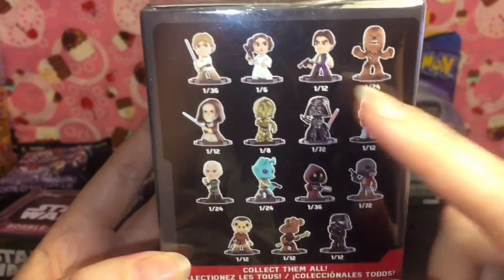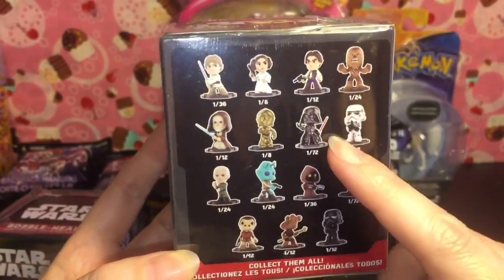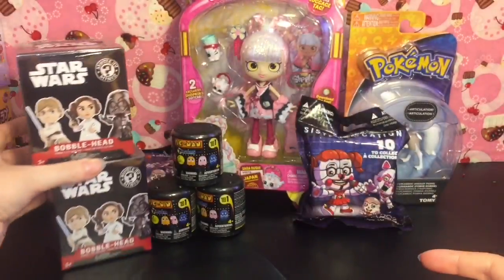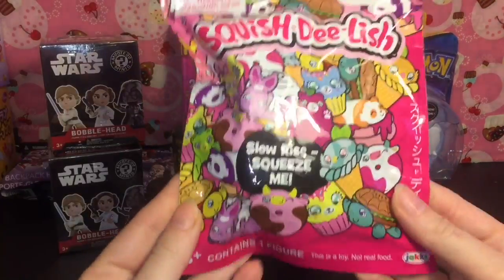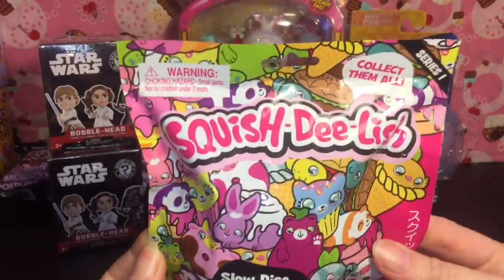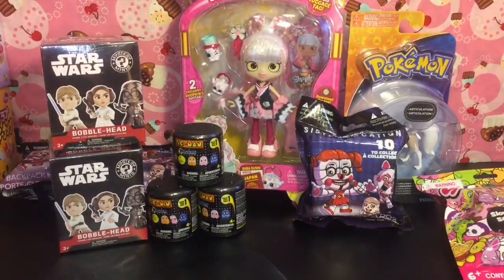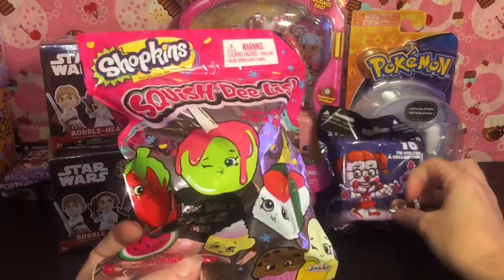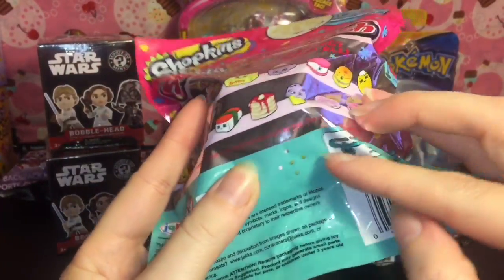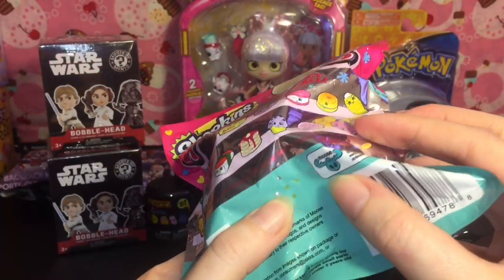I wish the odds were a little easier — they made Vader a one in 72, that's just mean. But some of the other characters you stand an okay chance of getting, hopefully, so we will see which two we get. I also picked up one of the regular Squish Delish to try these out — they feel okay, you can kind of squish them inside. They're not as slow-rising compared to a Kiibru squishy but I think the theming and colors are really vibrant and cute. And then I picked up one of the Shopkins Squish Delish ones too — those look pretty cute. If you're in stores looking for a certain one, you might be able to tell by the color showing through the bag.